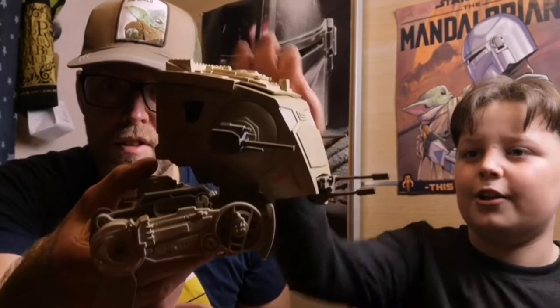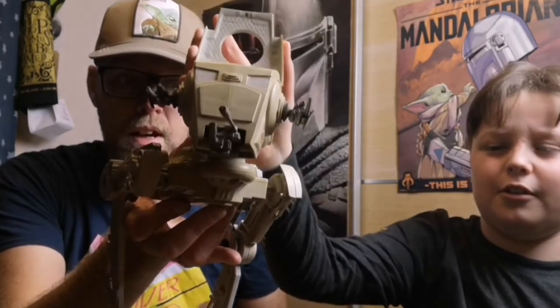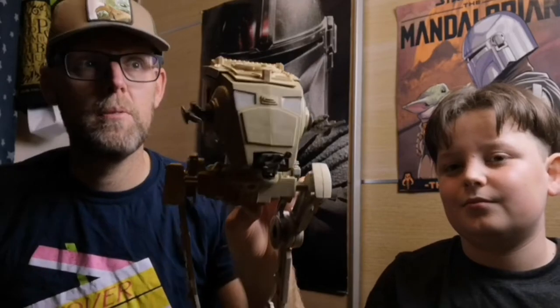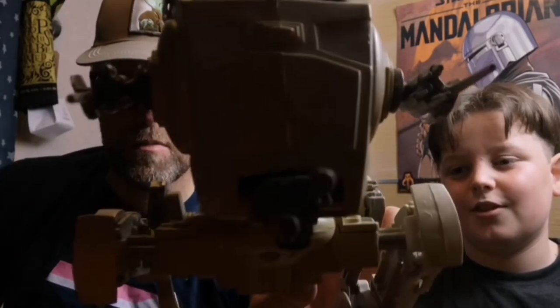Next we have the AT-ST - I think they call it the Scout Walker. It's got all the guns still attached. It was another epic find. It's got a cool cockpit - you can open the whole top part. It's got a bit of yellowing but we're going to clean them all up. We kind of like that they've been well played with - toys should be played with.